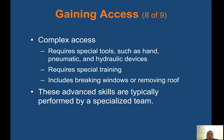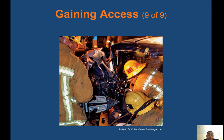Complex access requires special tools such as hand, pneumatic, and hydraulic devices, and requires special training. It includes breaking windows or removing the roof. These advanced skills are typically performed by a specialized team. The jaws of life work by inserting the tip into the area you're trying to open — it then expands and opens the door or whatever they're trying to open. These are very powerful and very heavy devices.